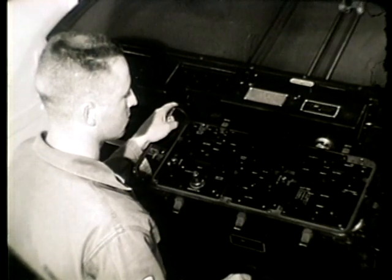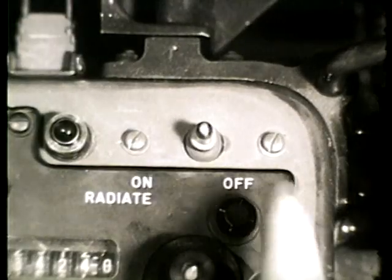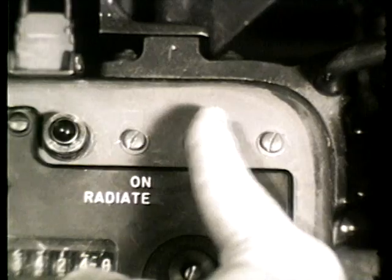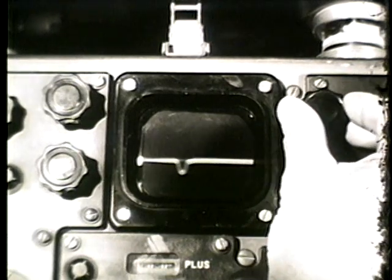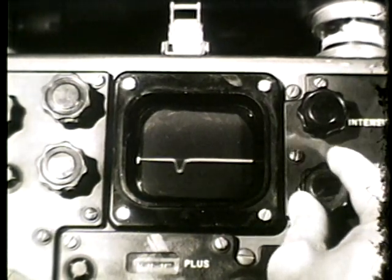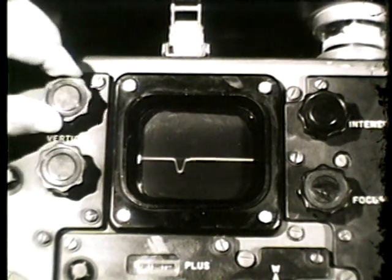The 3 to 5 minute warm-up period has elapsed and the radiate switch is turned on. The A-scope has four controls: intensity, focus, scope gain, and vertical positioning.